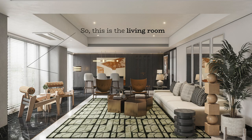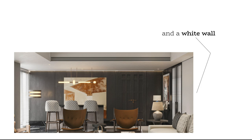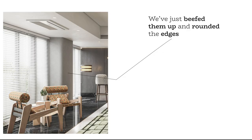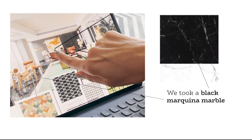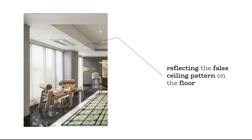So this is the living room. We've taken a black vineyard wall as the backdrop and a white wall — very sharp contrast. There were some columns that existed; we just beefed them up, rounded the edges, and finished them in cement so that they stood out. We took a black marquina marble with a brass inlay to define that on the floor, reflecting the false ceiling pattern on the floor.